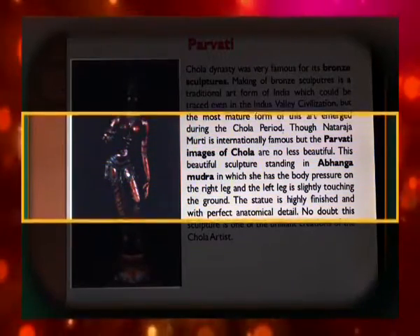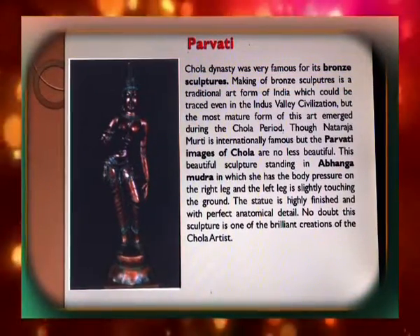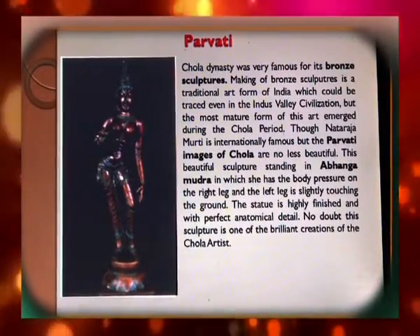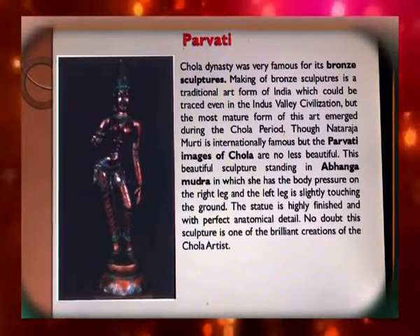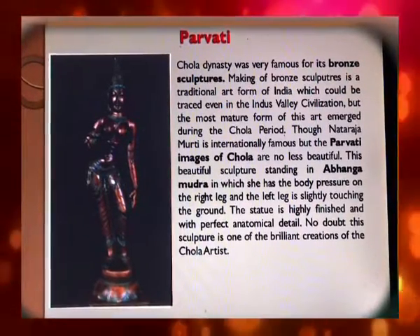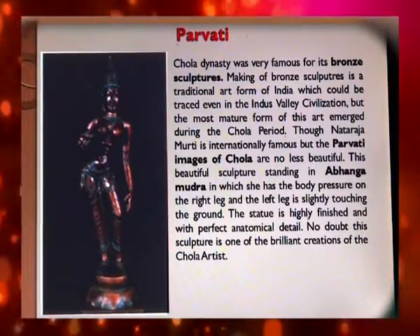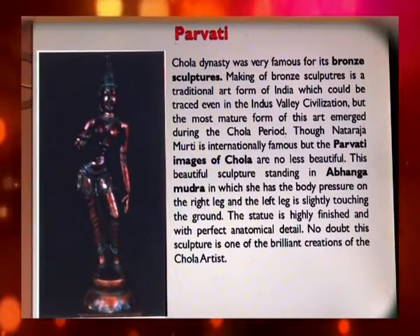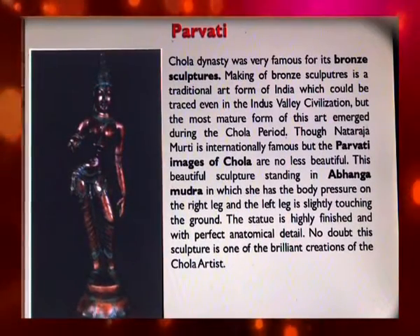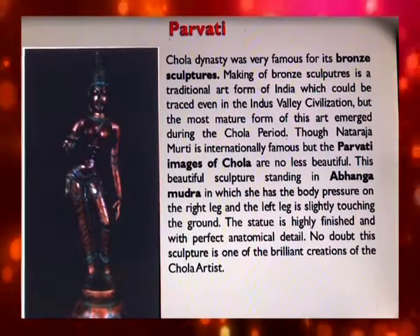The Chola dynasty was very famous for its bronze sculptures. Making bronze sculptures is a traditional art form of India traceable even to the Indus Valley civilization, but the most mature form of this art emerged during the Chola period. The Nataraja Murthy is internationally famous, but the Parvati images of Chola are no less beautiful. This beautiful sculpture stands in Abhanga Mudra, with body pressure on the right leg and the left leg slightly touching the ground. The statue is highly finished with perfect anatomical detail.